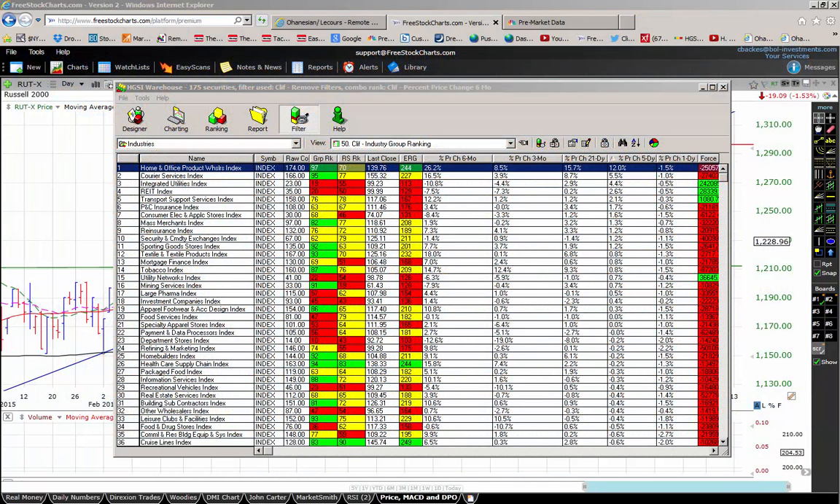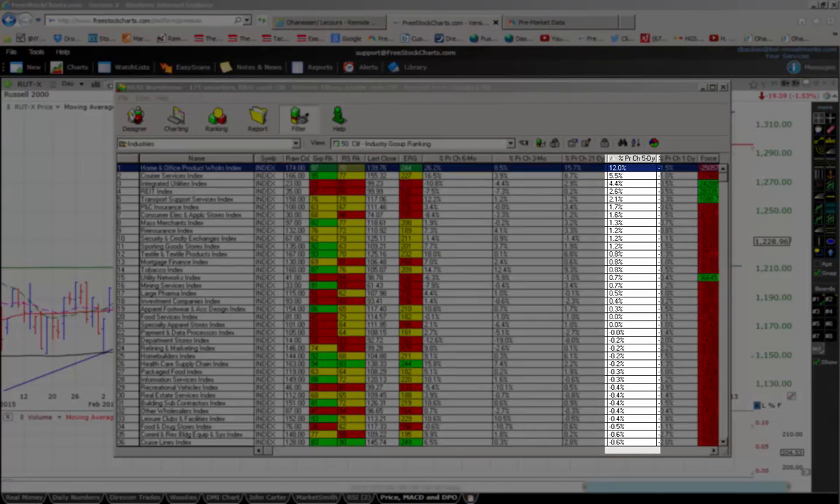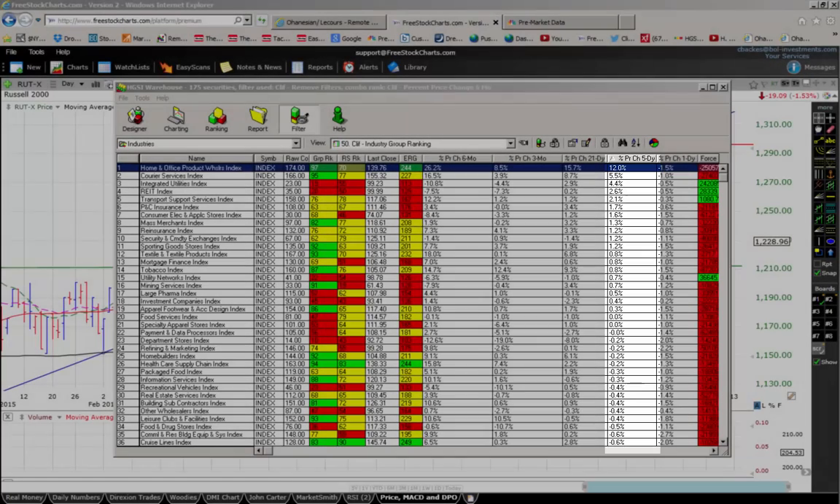What we're looking at here is Moody's list of 177 industry groups sorted in HGSI — high-growth stock investors — by 5-day percent price change. The reason we look at this is that by noting where the strength in the market is on a daily basis, we can get an idea of where the power of the market is rotating to. The basic premise of momentum trading, which is what we do here, is that we need to identify where the power in the market is and get out in front of it.